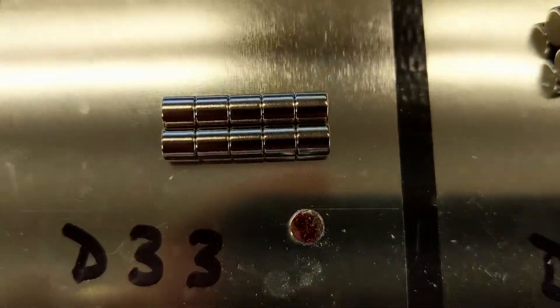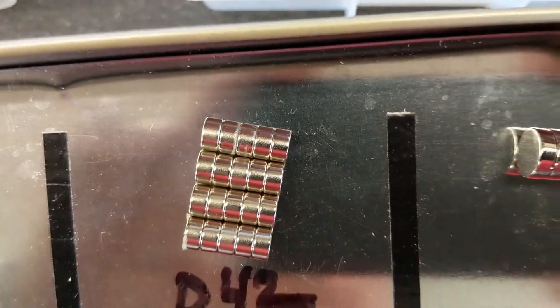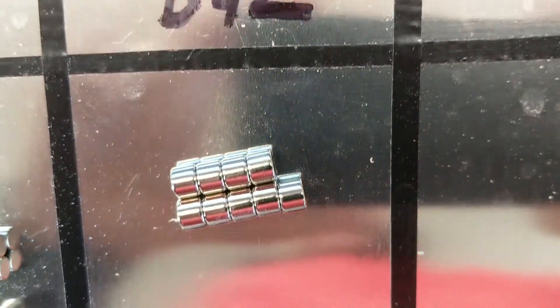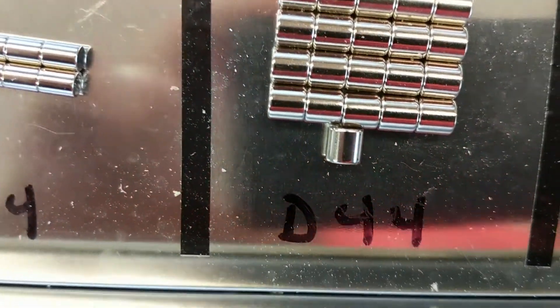The source that I use and that I'm very satisfied with is K&J Magnetics. I will leave a link to this in the description below. They ship fast. I've never had anything back-ordered, and their prices seem extremely reasonable, including shipping.